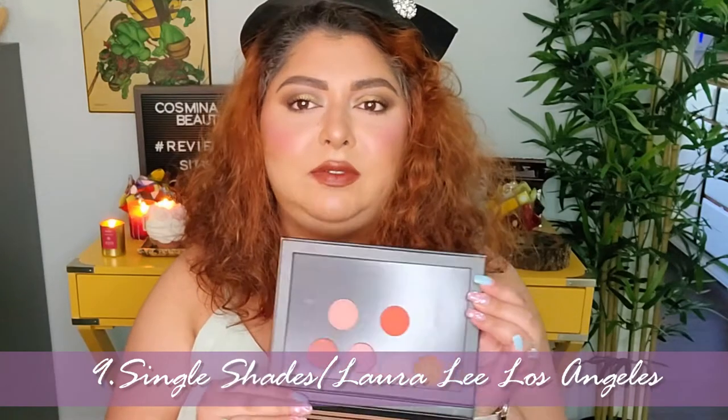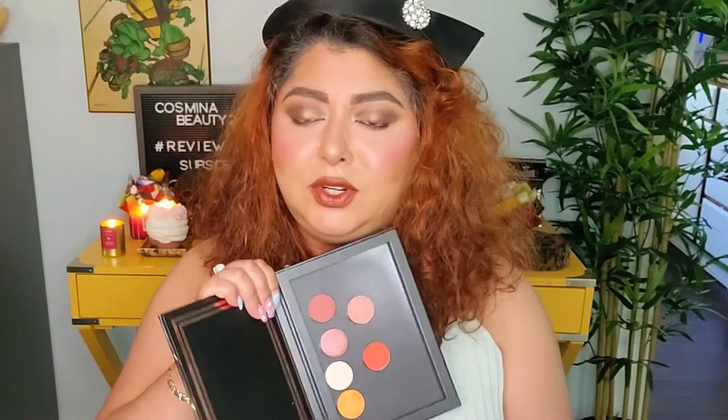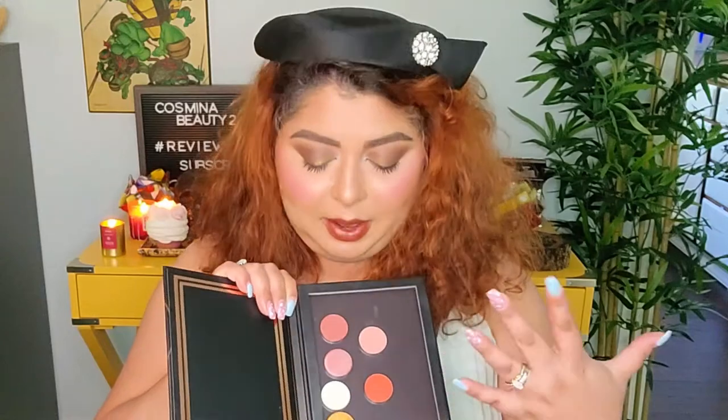On number nine I have another Laura Lee Los Angeles item — just a few loose shades that I received in a mystery bag I purchased from her earlier this year. I really like these shades; these two are so pretty. I tried all of them and I really do like them. I think the shades are actually a different type of quality than the ones in the Nudie Patootie. They have a little bit more intensity, they're a little bit more blendable and softer as well, so I like these ones a little bit better.